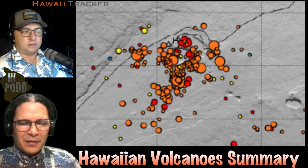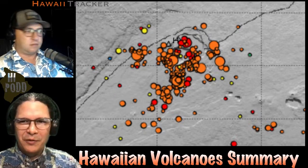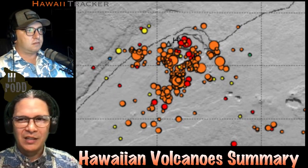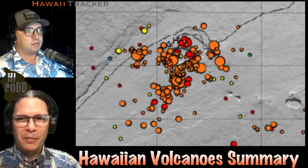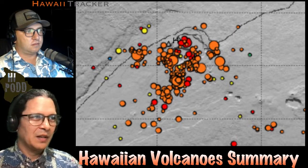Our Hawaiian Volcano Summary this week, starting off with Kilauea where most of the action is happening. This is the map of the earthquakes for the last week, colored by depth — red is the shallowest and orange is slightly deeper, all within the upper part of the crust where the magma in Kilauea moves and is stored.